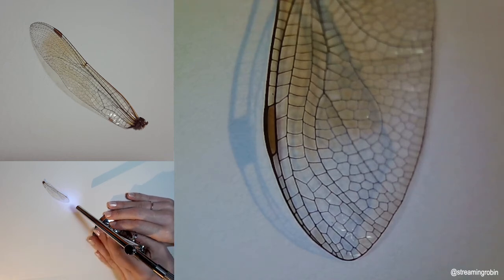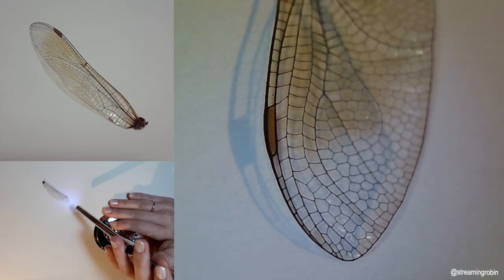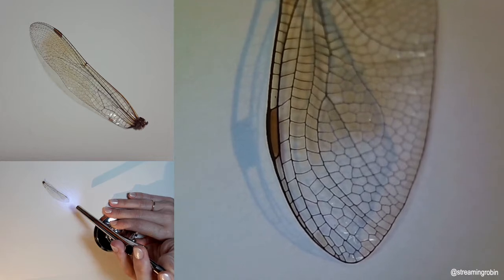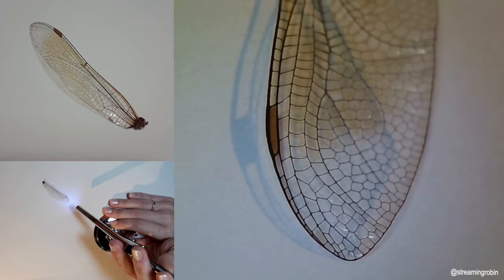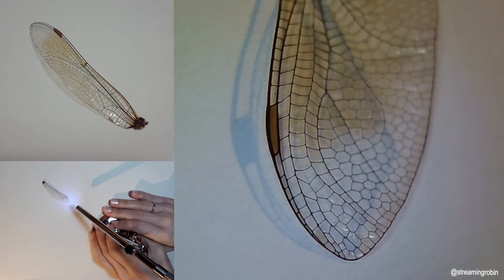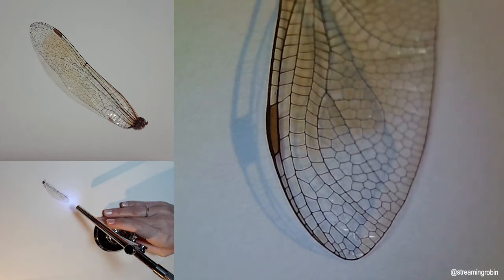I found a dragonfly wing and I thought it might be fun to look at under a microscope. I'm going to go ahead and share 14 fun facts about dragonflies from the Smithsonian Magazine written by Sarah Zielinski.